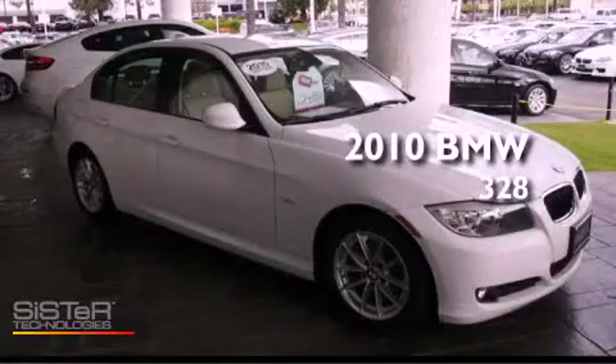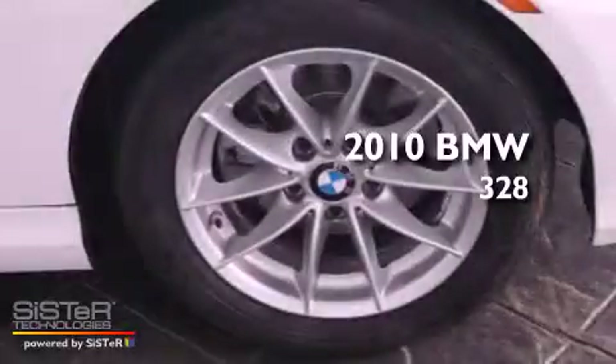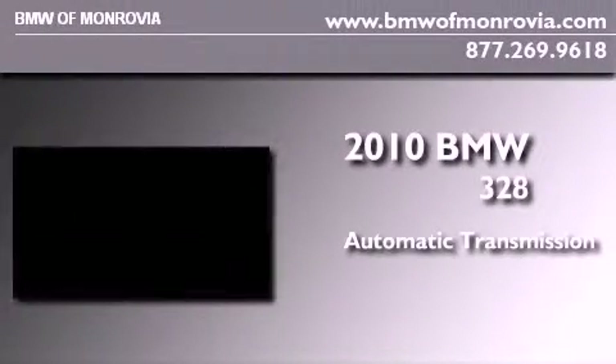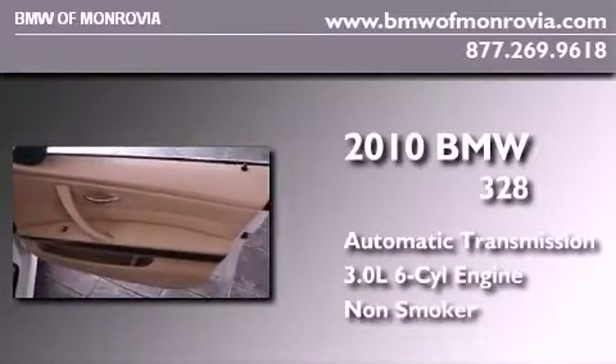This is a certified pre-owned 2010 BMW 328. This car has an automatic transmission, a 3.0 liter inline six-cylinder engine, and a clean non-smoker interior.